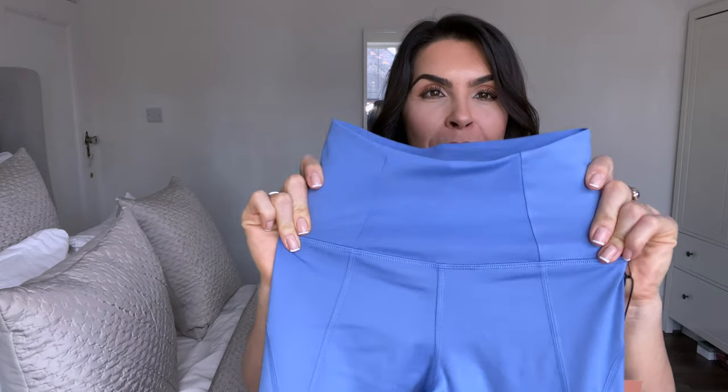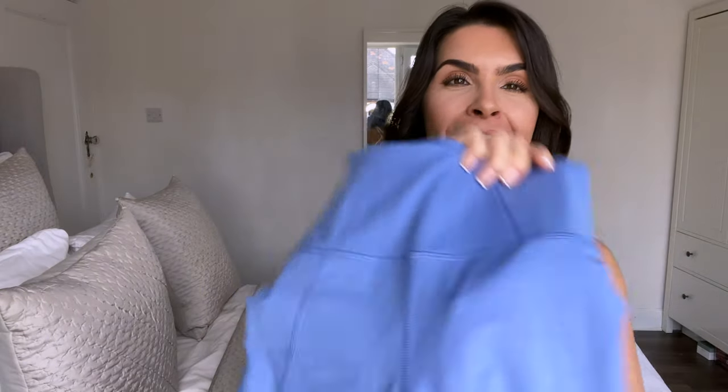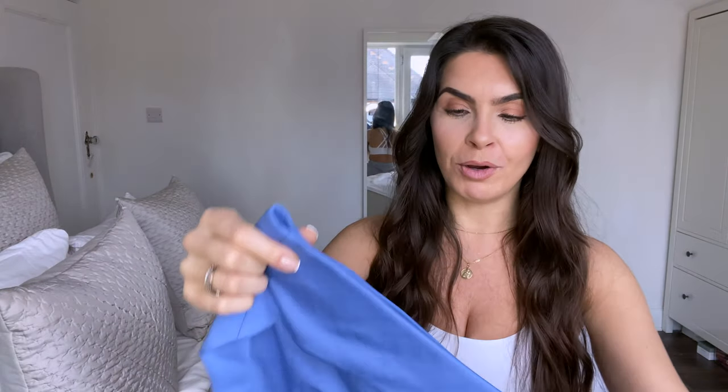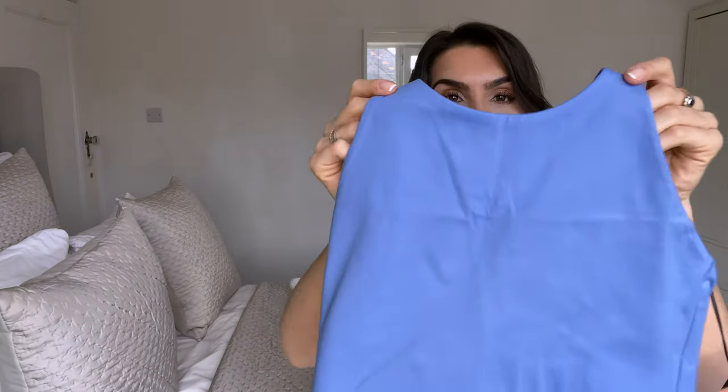Next up is a similar set and I'm so gutted because I couldn't get the leggings on — the only size available was a double XS. With some brands they're super stretchy and you can squeeze in, but I definitely couldn't. These are the compressive high-rise legging long — a longer style than the ones before. The color is periwinkle, look how beautiful, but they're a double XS which is why they're not on me.